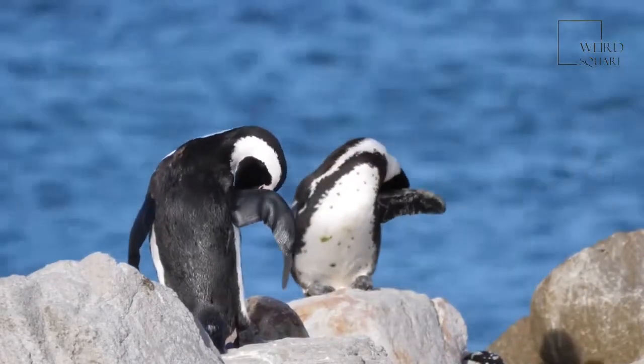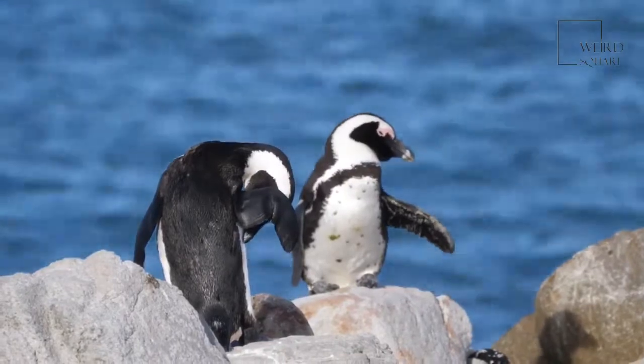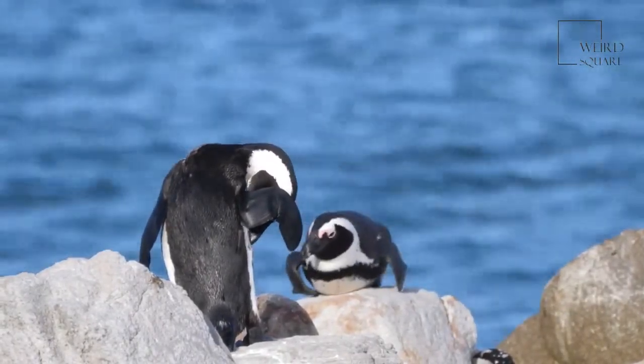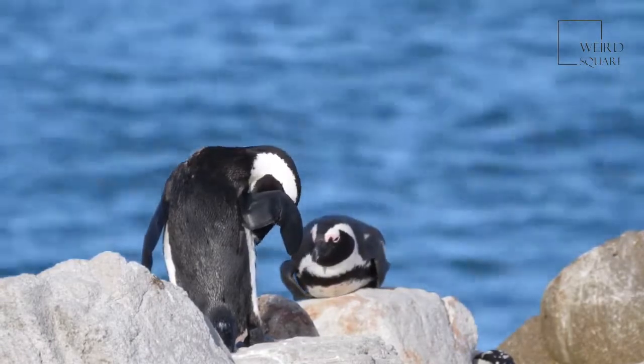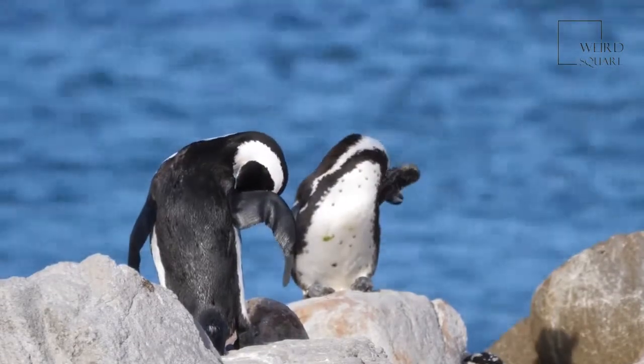King penguins prefer to walk or toboggan versus hop. They are expert swimmers and cruise at speeds between 3 and 6 miles per hour. Records have found them as far as 1,200 miles away and 1,000 feet deep when hunting food.